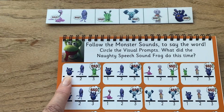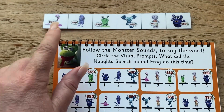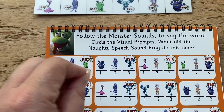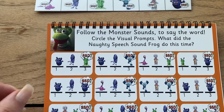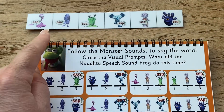So what's the sound? S, A, T, P, I, N. So whilst they're learning the monster sounds, if they're having to think what is the sound, that's going to take away from the working memory that we need to be freed up to blend them. So the sooner they know these monsters, the better.